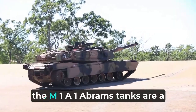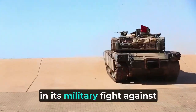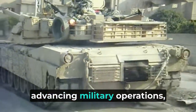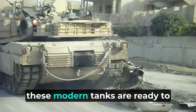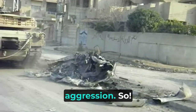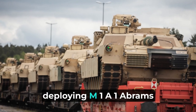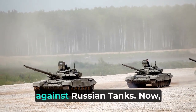In conclusion, the M1A1 Abrams tanks are a big step towards helping Ukraine in its military fight against Russian forces. By helping to take back lands, advancing military operations, and providing better targeting capabilities, these modern tanks are ready to play a key role in Ukraine's ongoing fight against Russian aggression. Today we've delved into the US's significant move of deploying M1A1 Abrams tanks to Ukraine and also its capabilities against Russian tanks.